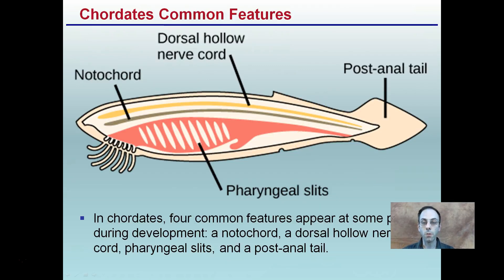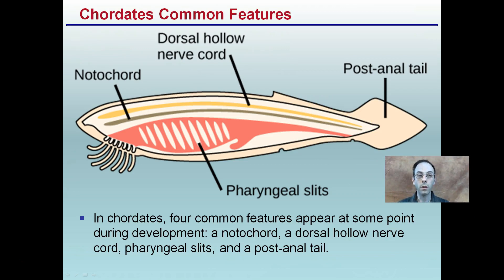We have the four main common features: that notochord, that nerve cord, pharyngeal slits, and a post-anal tail. Keep in mind they may not all exist at the same time, but in order to fit into this phylum, they have to exist at some point in the animal's life cycle.